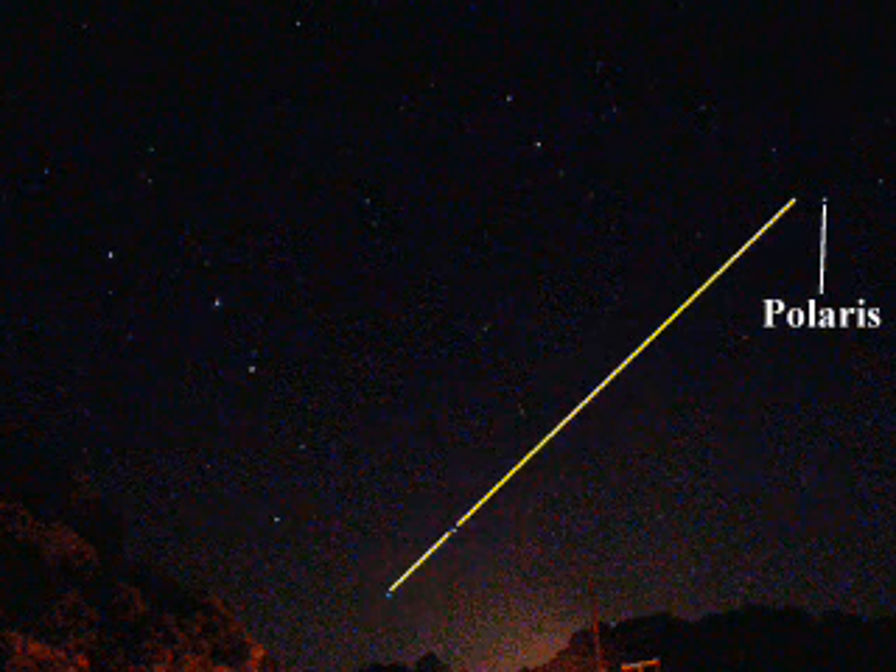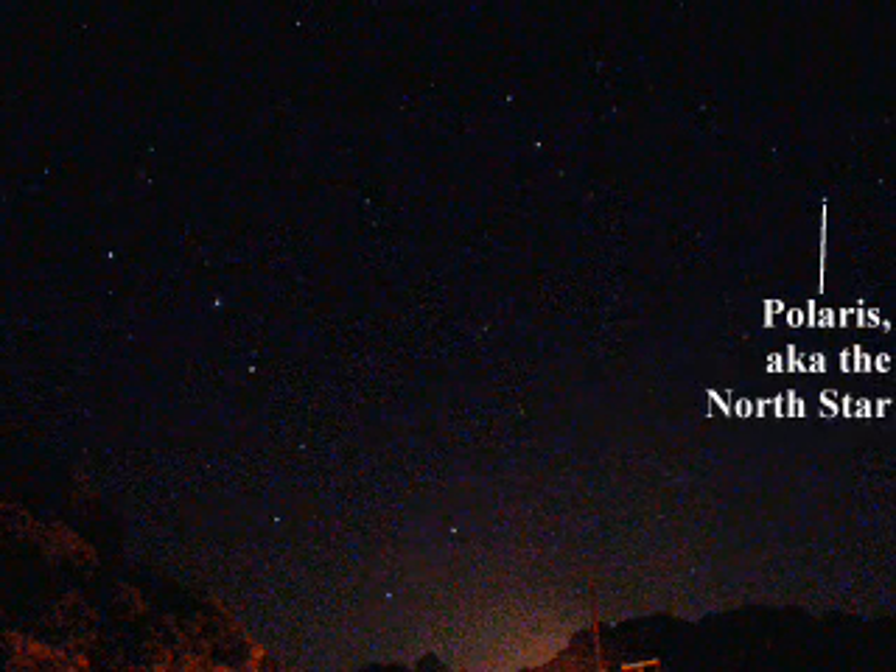Just like the Big Dipper tends to be a fairly bright constellation, Polaris is really the only bright star in that region, and it should even be visible from urban areas. This way, if you ever need to get your bearings and your GPS isn't working, and all those other lovely technological devices we have are failing you, but you happen to be out somewhere where it's a clear night sky, this is one way that you can get your bearings again.